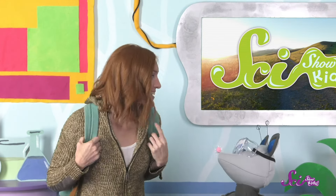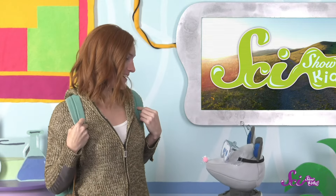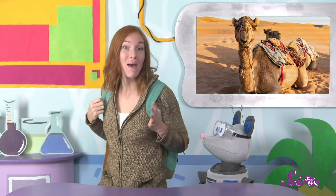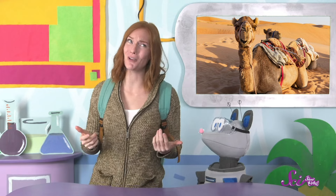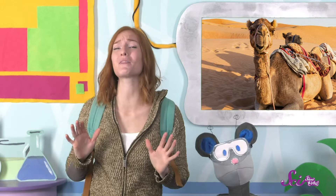Squeaks, I just had an interesting thought. You know what wearing this backpack makes me think of? A camel! My backpack is kind of like a camel hump — and not just because it sort of looks like a hump. We're kind of like camels today because camels are some of the best hikers out there, and what's in my backpack gives us a clue about why.